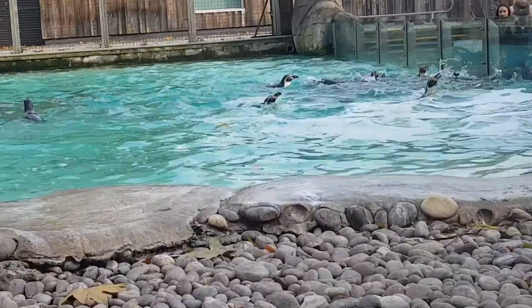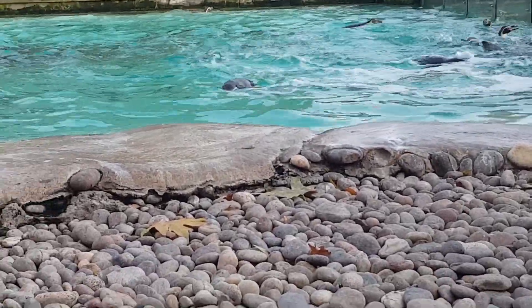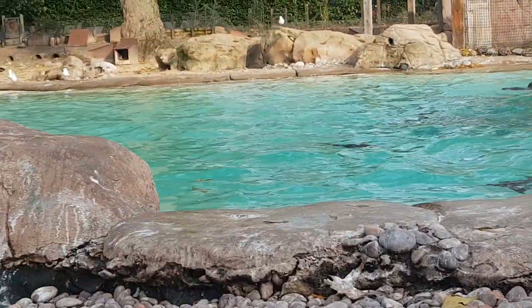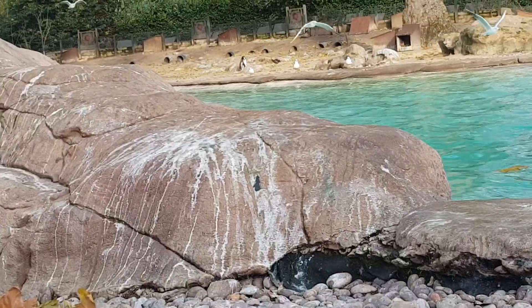They are 1 out of 18 species of penguins, which come in different shapes and sizes. The biggest penguin you'll find in the wild is the emperor penguin — emperor penguins stand about 4 feet tall, which is incredible.